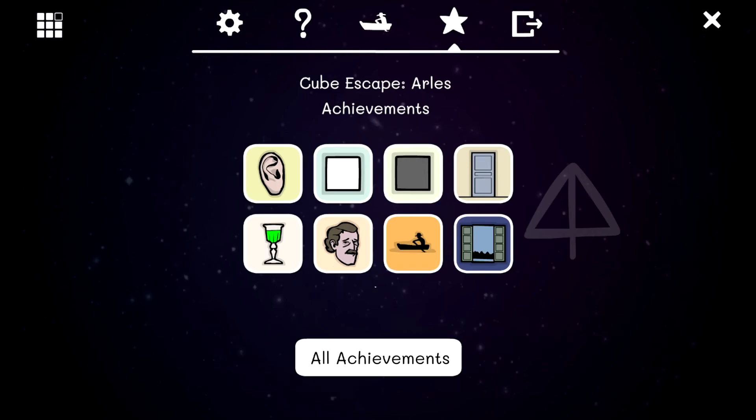Alright, so there we have it — all the achievements for this one. When I get through playing one of these episodes for the first time, I'll go back and try to get any achievements I missed, which I do have to look up. Honestly, who would ever think to put in 1853 into that door? I definitely didn't. The only reason I'm trying to get all the achievements is because I've been told they hint at future episodes or the storyline. So this was Cube Escape Arles — I hope you guys enjoyed. If you did, be sure to leave a like, comment, and subscribe. I'll see you all next time. Goodbye!